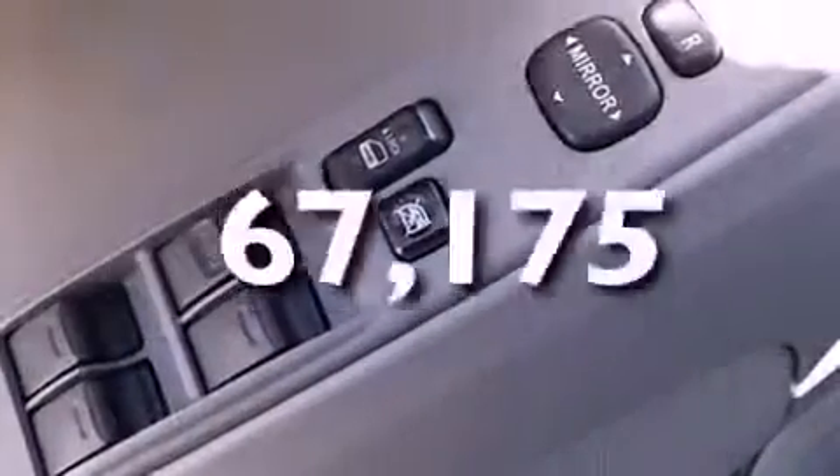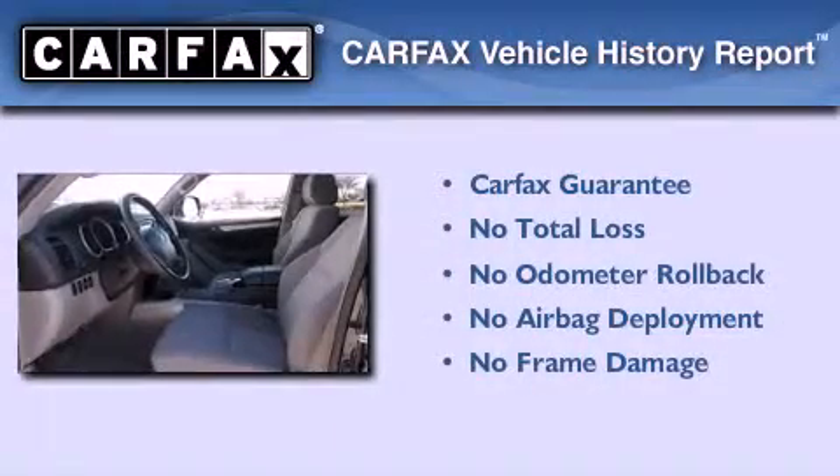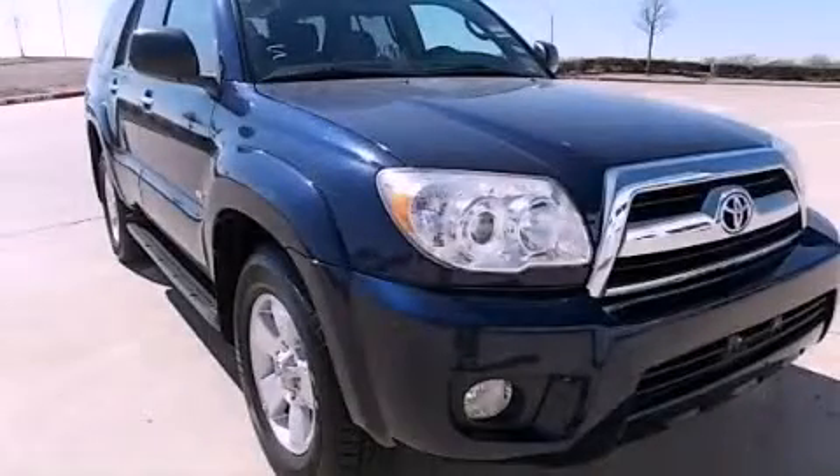This vehicle has fewer than 68,000 miles on the odometer. Not to mention that this Toyota qualifies for the Carfax buyback guarantee. Call or visit us right now and arrange your test drive today.